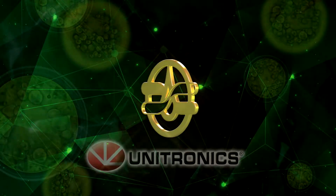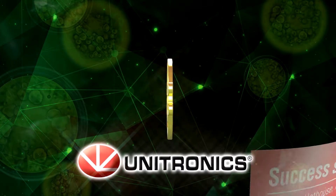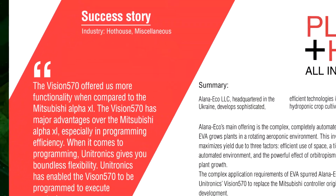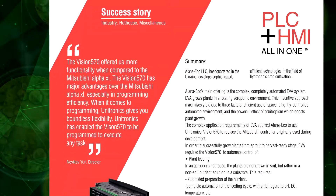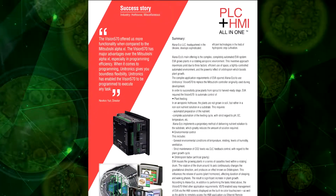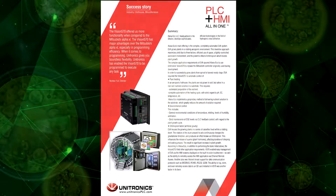As an example of a successful history, the company holds many patents for developed technologies and devices. The successful implementation of the project by AlanaEcho was described in the press release about advanced technologies in the issues of the Unitronics company, which is a global leader in the manufacture of programmable controllers.